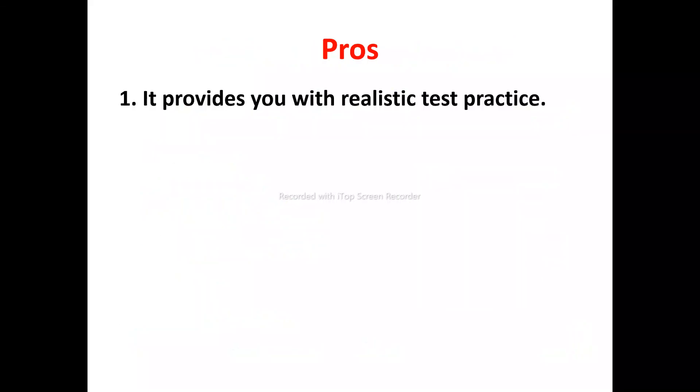Let's look at the tools of Pilot Assessment Prep. Number one: they provide realistic test practice. Pilot Assessment Prep provides realistic test practices, allowing you to practice using tests that are just like the real thing, so you are perfectly prepared for whatever you expect in your pilot assessment — from question style to test time per question. All the tests are as accurate as they can be.